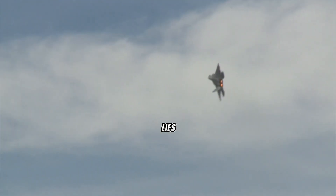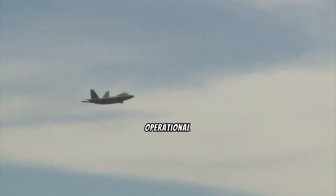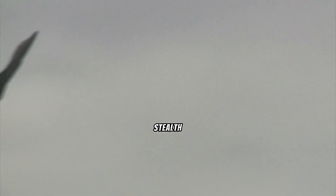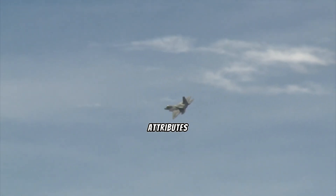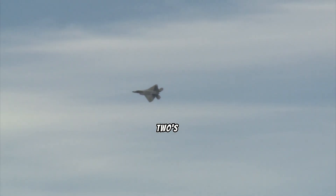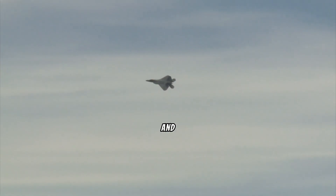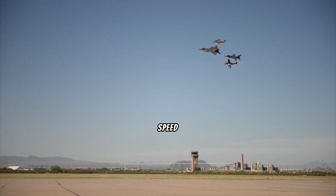The answer lies in the intricate balance between various design considerations and operational requirements. While the F-22 excels in stealth, agility, and situational awareness, achieving these attributes often comes at the cost of sheer speed. Unlike the F-15, which prioritizes speed and acceleration, the F-22's design places greater emphasis on low observability and maneuverability, which inherently impacts its maximum speed capabilities.